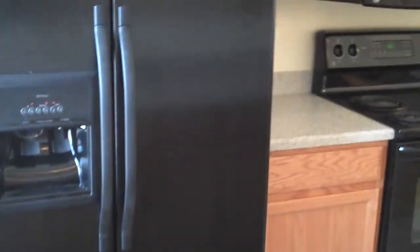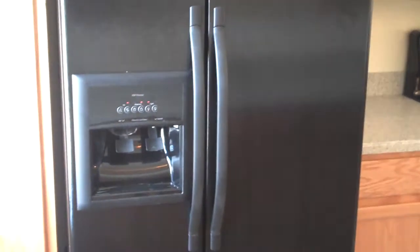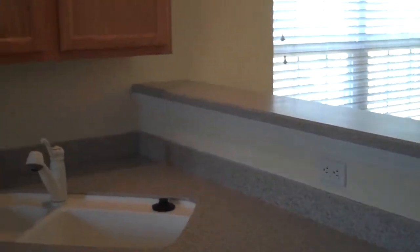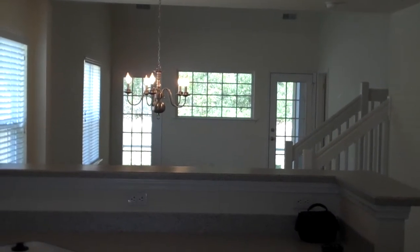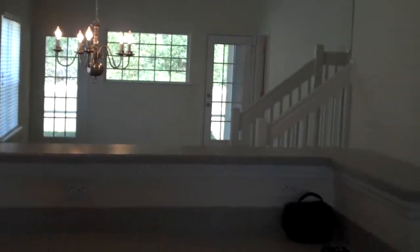Coming back inside, you'll notice the open plan features a kitchen with black-on-black appliances. Through the door, ice and water in the side-by-side refrigerator, solid surface countertops, loads of counter space, opening up to the fantastic vaulted great room. This home features a washer and dryer located here for your convenience on the first floor.